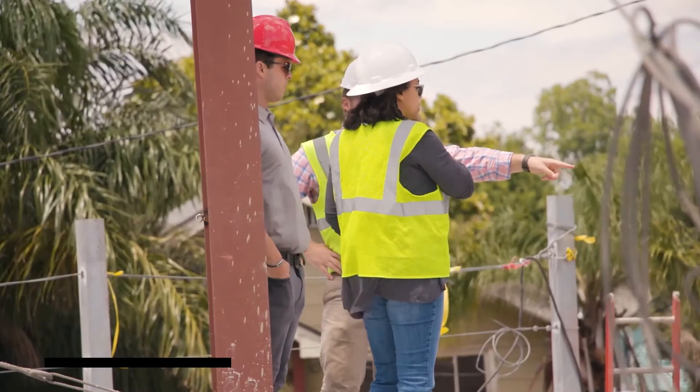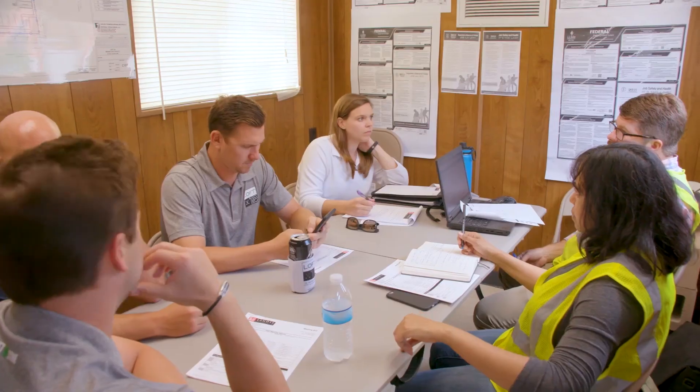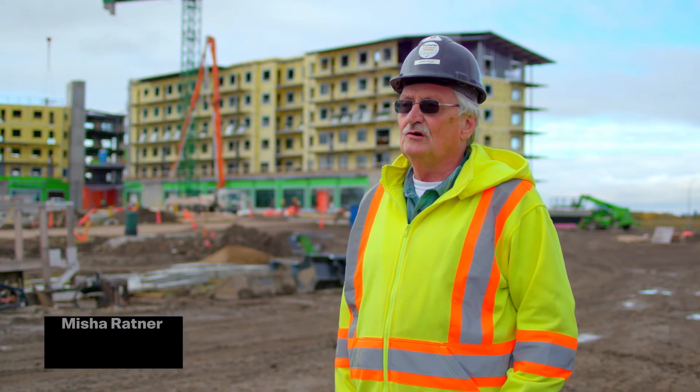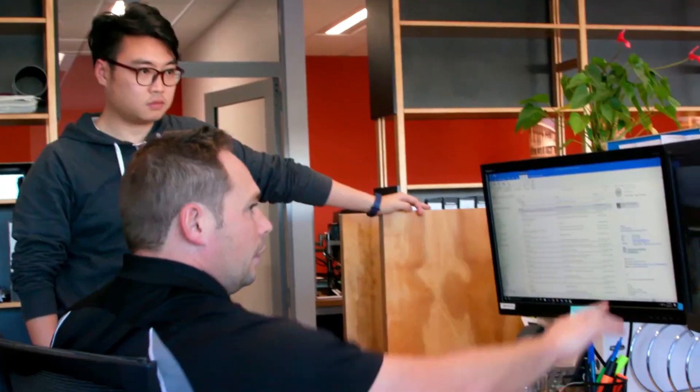The ability to properly communicate with our clients — there's nothing more important. I like that Procore fills this fundamental need that we have. From my perspective, Procore was the best value. It was a no-brainer in our mind. Procore saves 12 to 15 hours a week. The best thing about Procore for me is I can look at all projects in real time and just see everything in one snapshot on one screen.